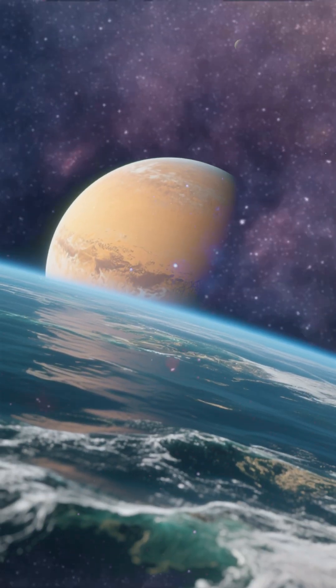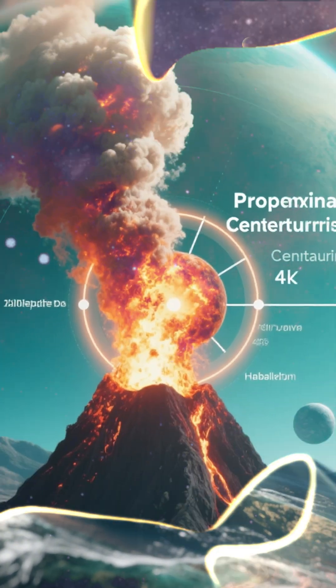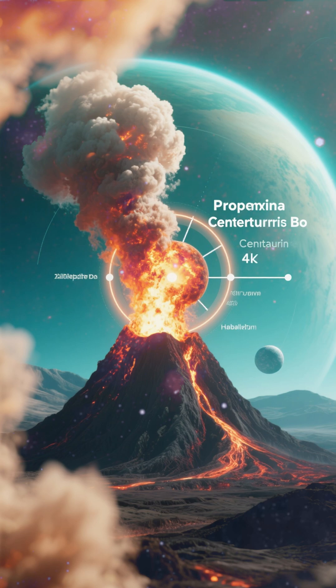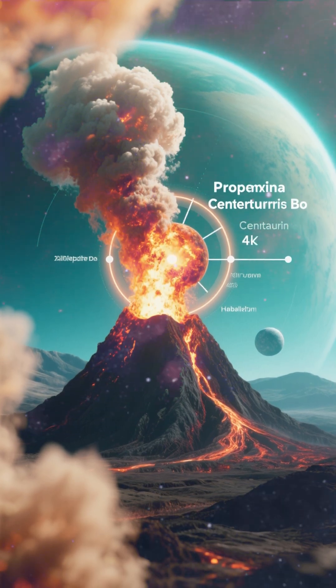Number 2 is Proxima Centauri b. This planet is a bit bigger than Earth, and it has a liquid water ocean. It's in the habitable zone of its star, and according to research, it might have an active volcano. That's awesome.